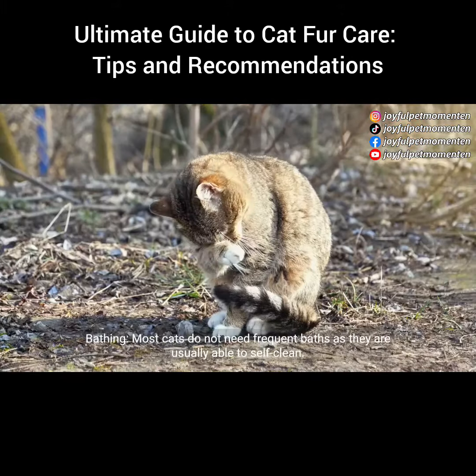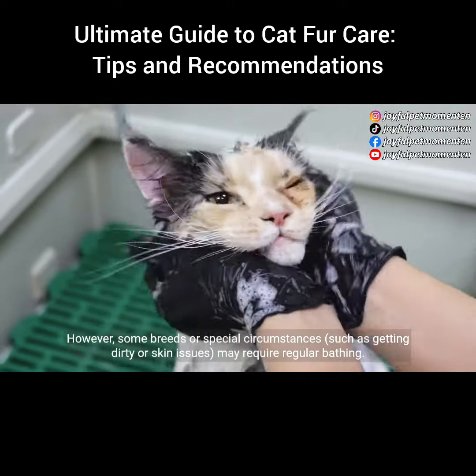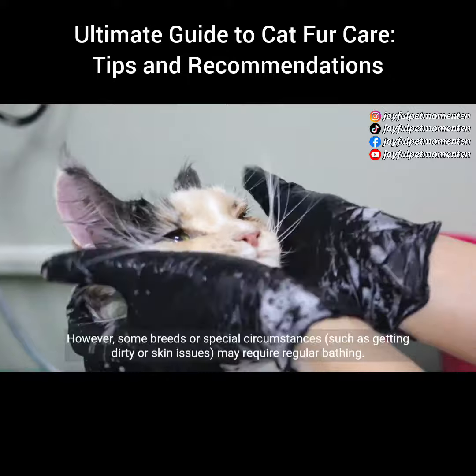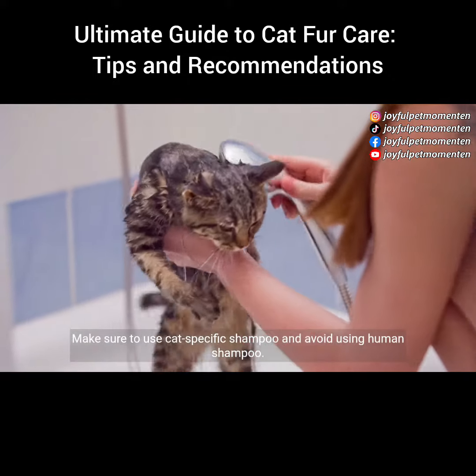Bathing: most cats do not need frequent baths as they are usually able to self-clean. However, some breeds or special circumstances, such as getting dirty or skin issues, may require regular bathing. Make sure to use cat-specific shampoo and avoid using human shampoo.